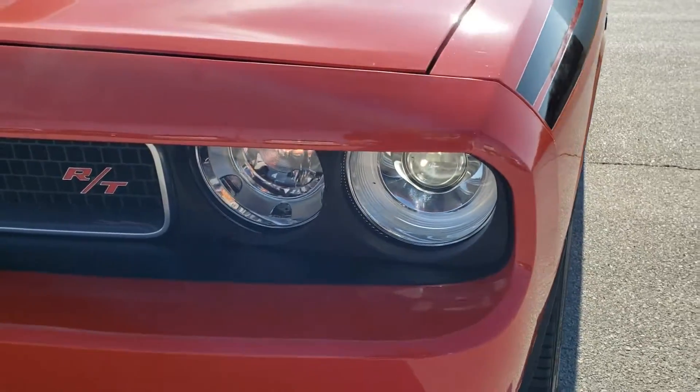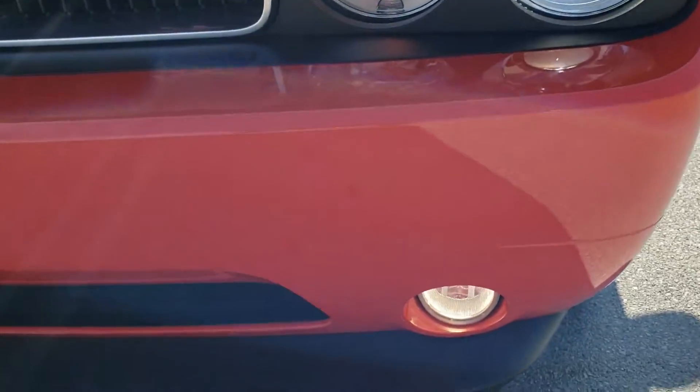Has the HID headlamps, the factory fog lights, and the front bumper is in excellent condition.